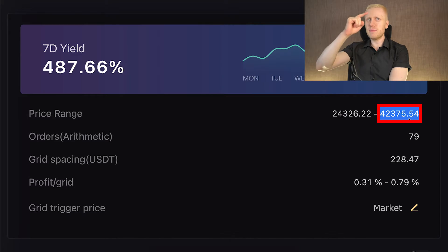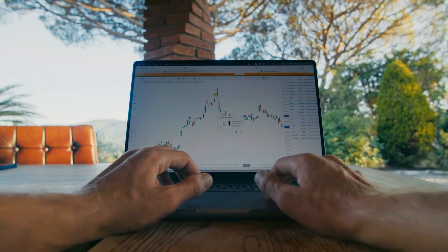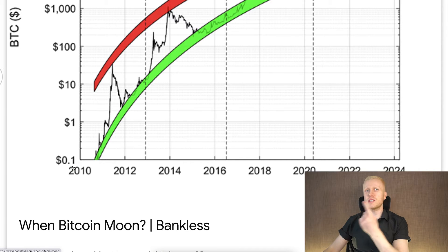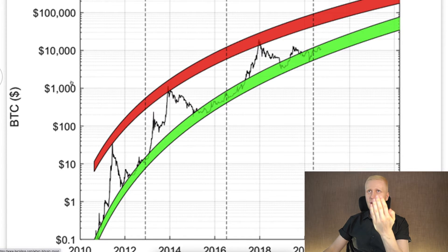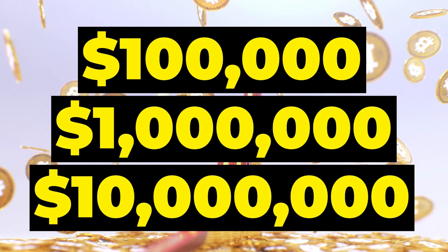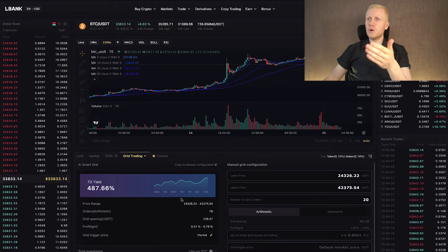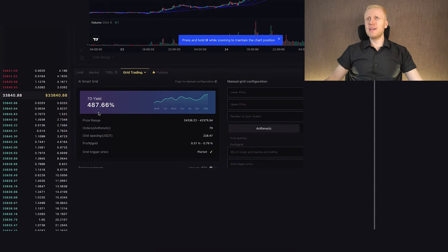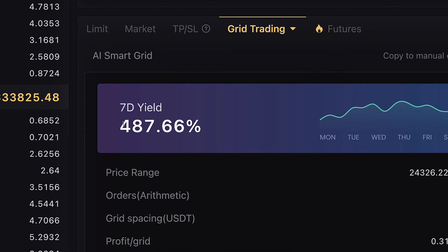You can see the price range here — the lower price is the lowest price at which the bot will buy. If the price goes below that, the bot pauses and resumes when the price re-enters the range. Similarly, if the price exceeds the upper limit, you need to either wait for the price to drop or stop the bot and set up a new one. With Bitcoin specifically, since the price has been going higher and higher over time, you will likely need to stop and set up a new bot as the price eventually moves out of range.